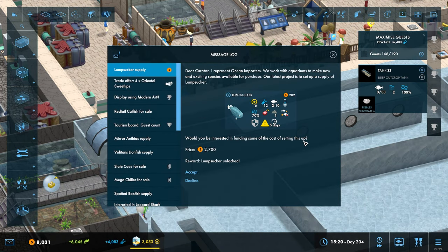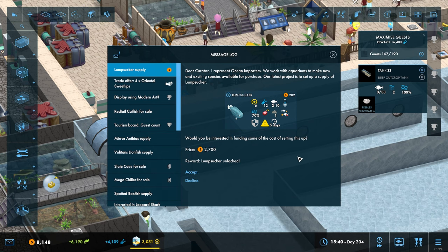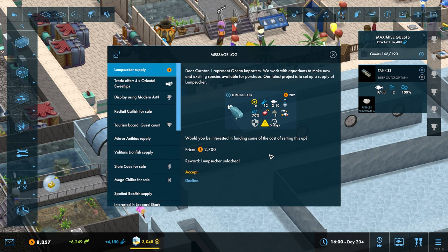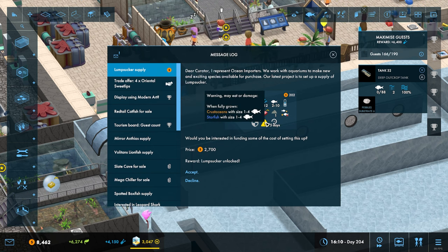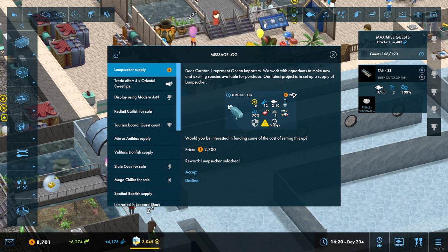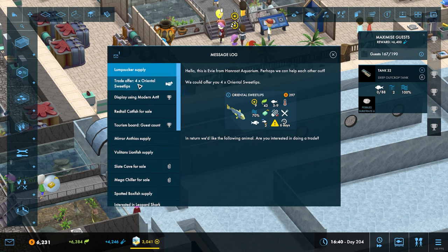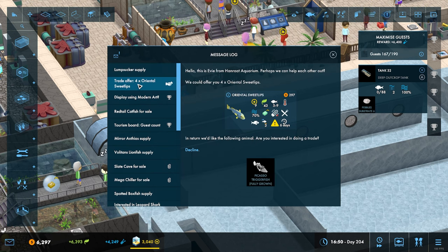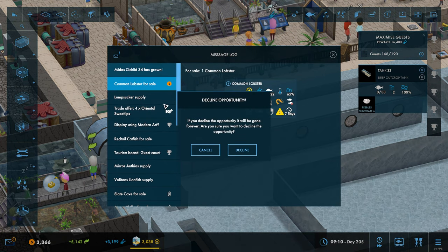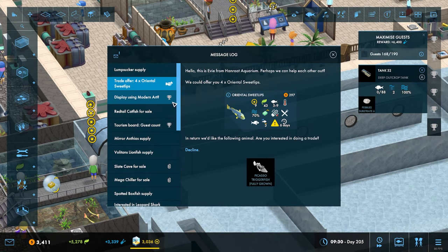We've got a lumpsucker here — I would be interested in those because they look hilarious. They're armored, reasonably straightforward to look after, they get to a reasonable size, and they'll do cold and super-chilled as well. So yes, we'll take that. Common lobster for sale — decline.